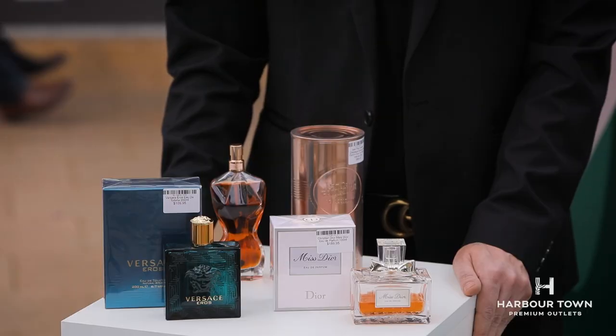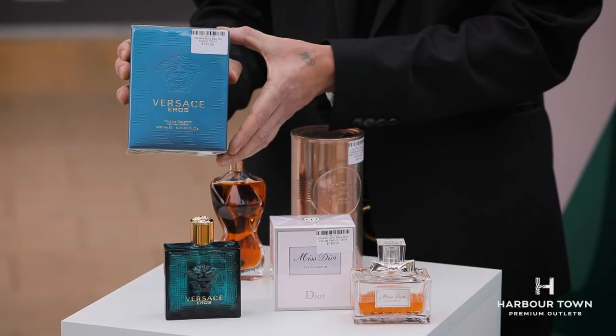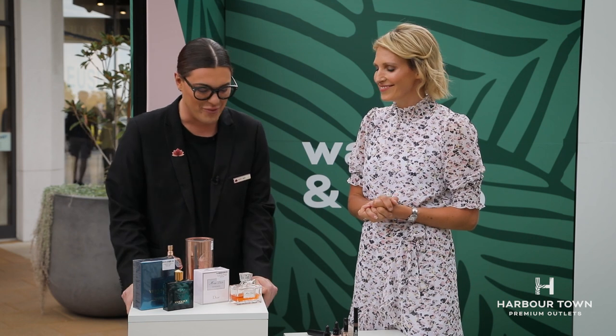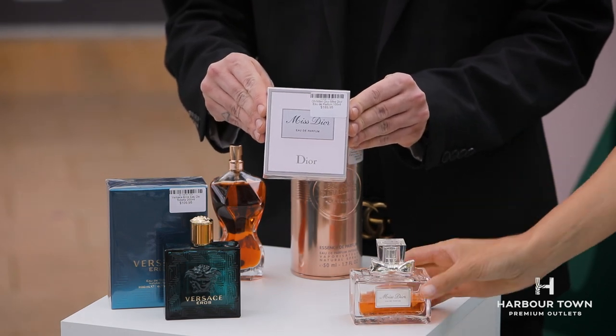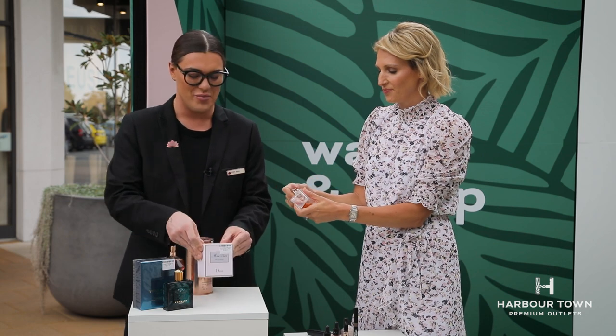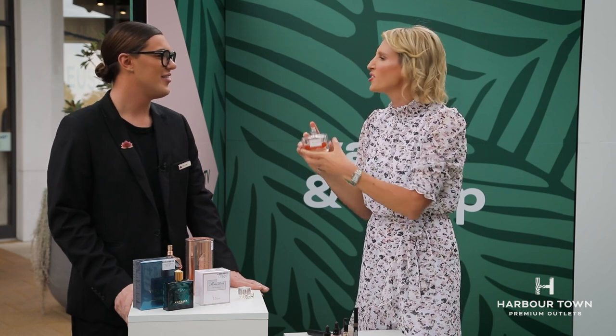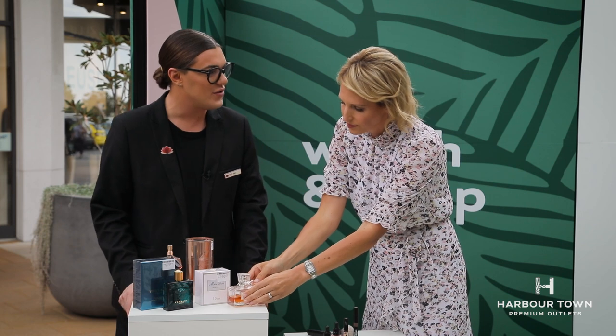And on to fragrance. When I wanted aftershave for my father for Father's Day, I came to Sam and he was very knowledgeable. For Christmas gifts: Versace Eros — the god of love — in a 200ml bottle for $109.95, absolute bargain. And for the women, my personal favourite: Miss Dior by Christian Dior, at $189.95. It's so sweet and elegant. Some great gift ideas from Cosmetics Fragrance Direct. Sam, you're an absolute scene stealer — I have a feeling we'll see you back on Outlet TV!